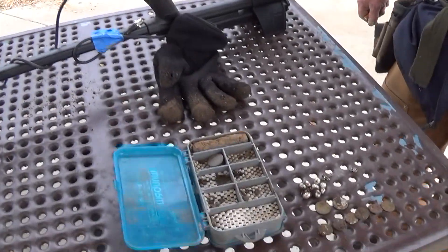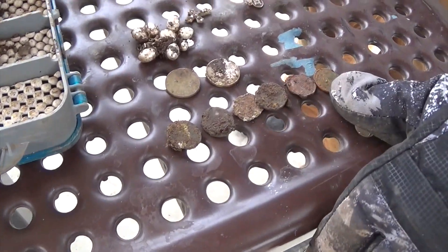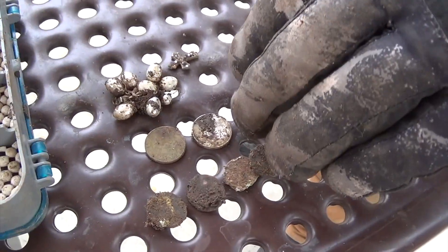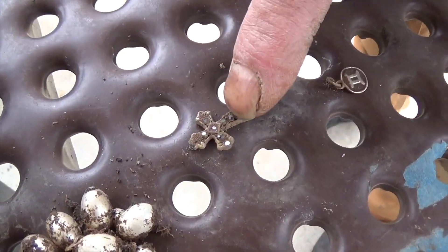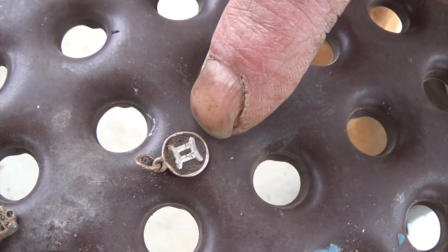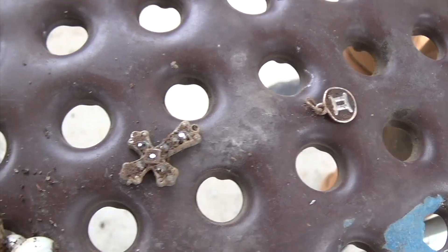Hi, I'm Dan, and today I'm hunting with my brand new Legend. Today I got six pennies — one of them is a copper — two nickels, a bling bling brooch, a little cross (that was my second target with the Legend), and this little number two pendant piece.